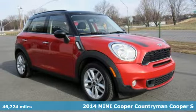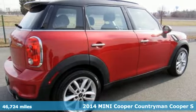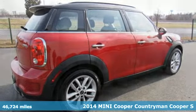Here's a 2014 Mini Cooper Countryman. While others trudge along, you'll be zigging and zagging with glee in this Countryman.